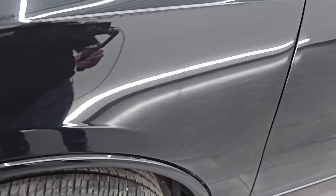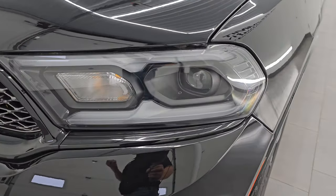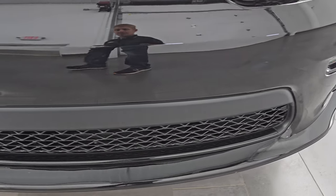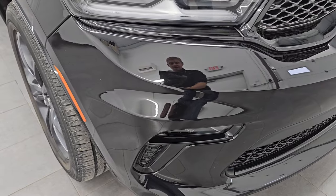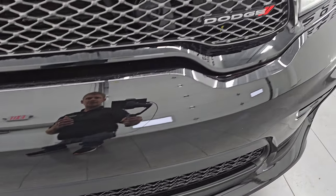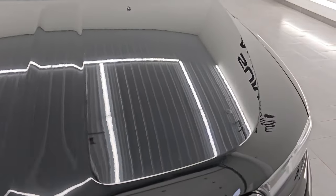Front fenders are in excellent condition — no dents or dings. This one does have the LED headlamps, the LED running lights, and the LED fog lamps. I will turn all those on at the end of the video so you can see just how bright they are. Front bumper is in excellent shape — never been drilled into, no scuffs or scrapes or cracks. The grille looks really good as well.